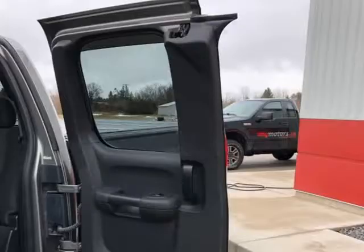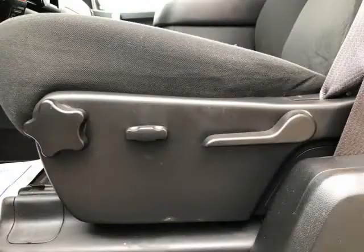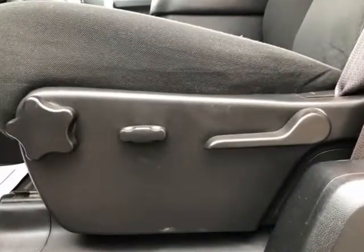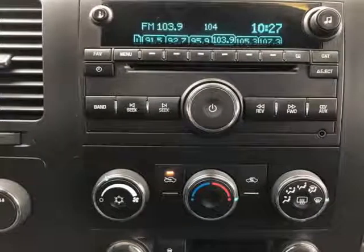Carfax Canada report provided, fantastic financing and extended warranty options available. This beautiful truck is located at MyMotors.ca, 7-Row Street, Tilsenburg, N4G5T5.